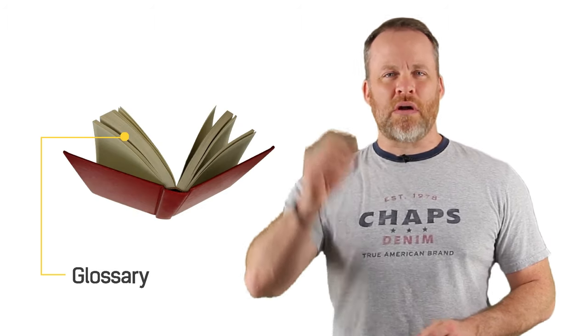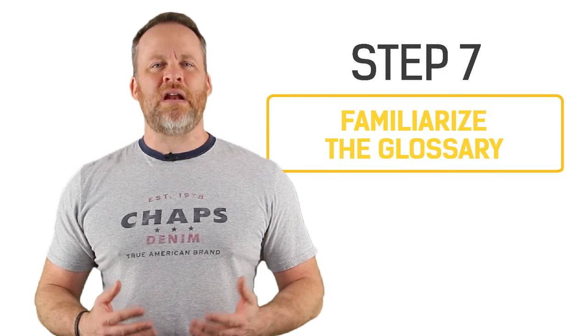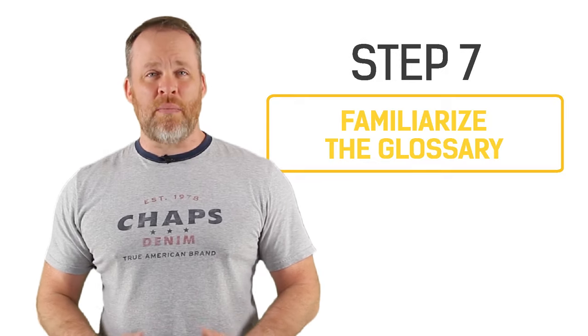Moving right along to point number seven: look at the back of your book and see if there is a list of terms, a glossary, or definitions. If so, familiarize yourself with those or even memorize them. It'll give you a greater understanding of the material that you're reading in the book.